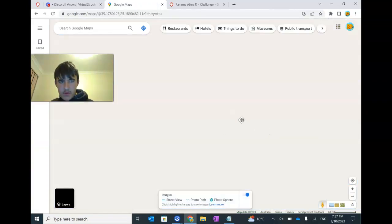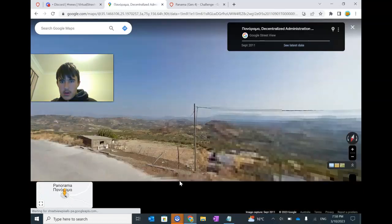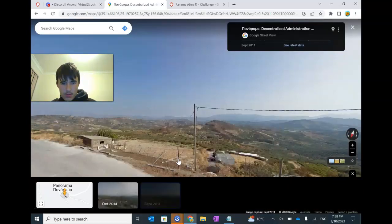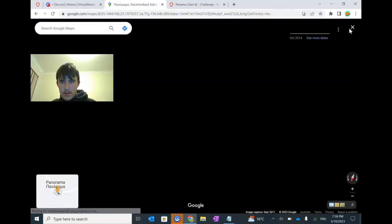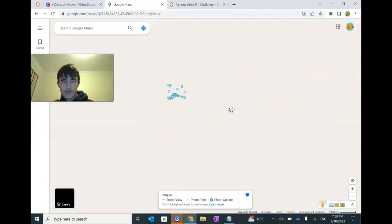I believe they have new Gen 4 there. As I said, 2023 copyright date. We might just go back to find some other countries. So for example if I can't find Greece coverage, I might go look at Qatar coverage.